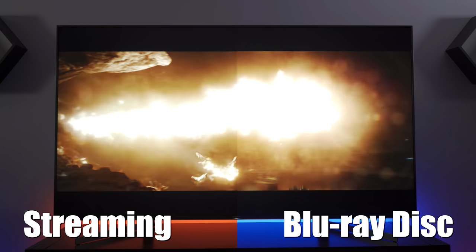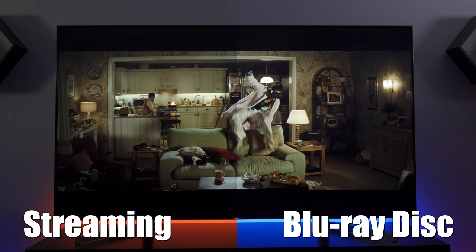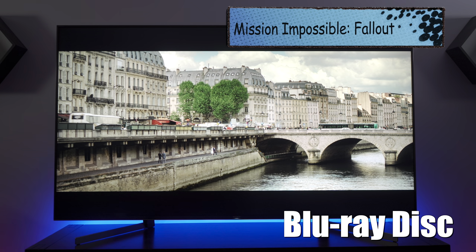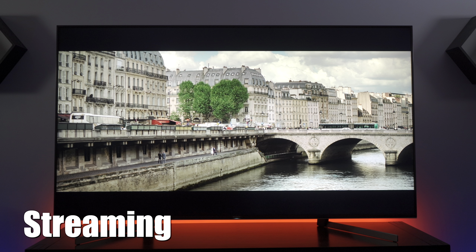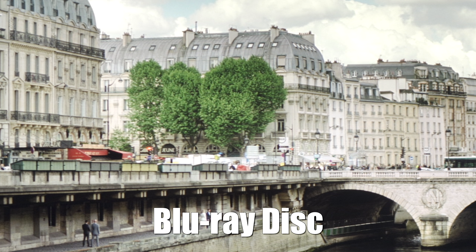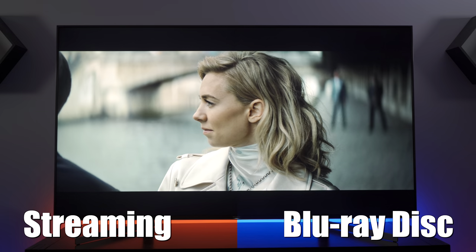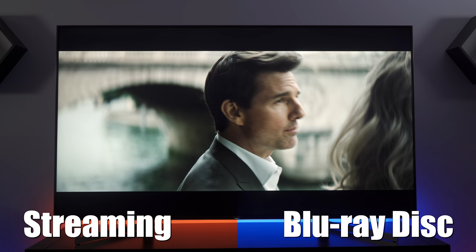Another difference you'll notice between the two sources is a difference in contrast and the detail that's in the shadows and the highlights — what we call dynamic range. Again, this is not a huge difference and most likely something you couldn't identify by watching either source individually, but it's something that jumps out in this direct comparison. In this clip of Mission Impossible: Fallout I wanted to compare the fine detail in the trees as well as the rendition of skin tones, but as you can see there was no noticeable difference. Let me know in the comments if you spotted a difference between them.